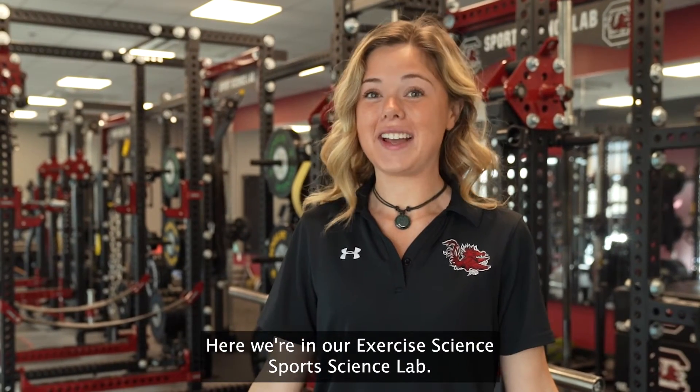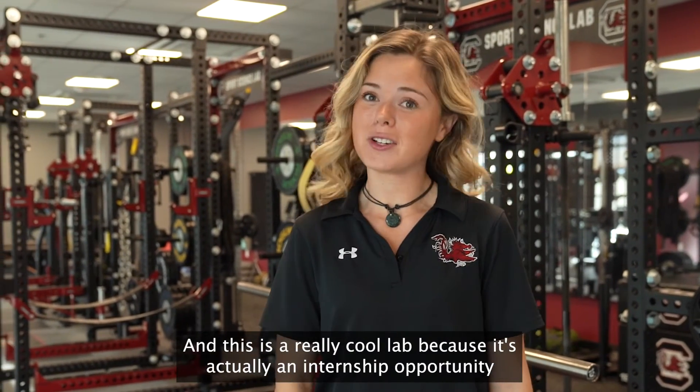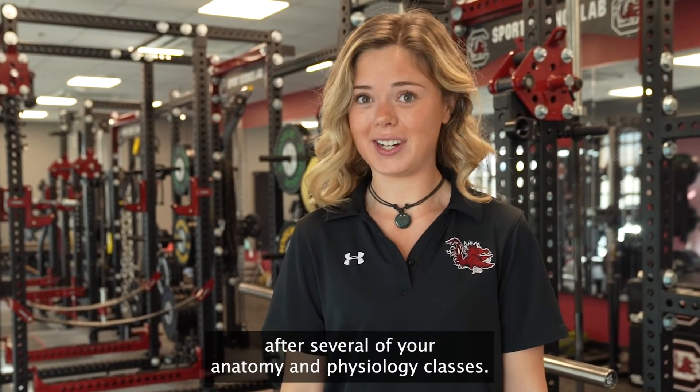We're in our exercise science sports science lab and this is a really cool lab because it's actually an internship opportunity once you get into your junior and sophomore year, after several of your anatomy and physiology classes.